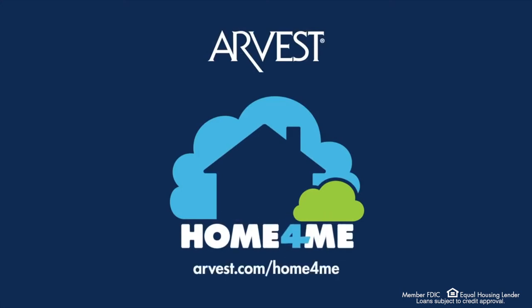Once you've found your perfect home, work with your lender to choose your loan type. At Arvest, we offer several loan types to help get you in the home of your dreams: Conventional, FHA, VA, and more. Get started at arvest.com/home-for-me.